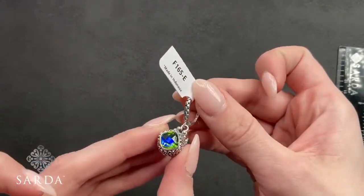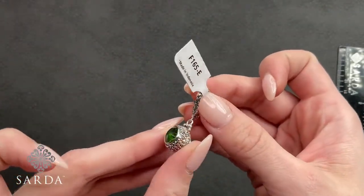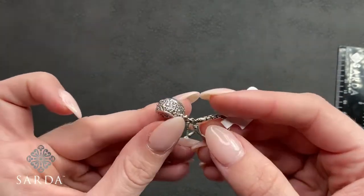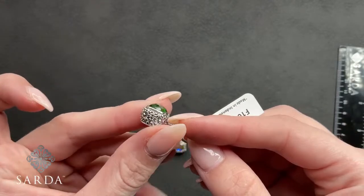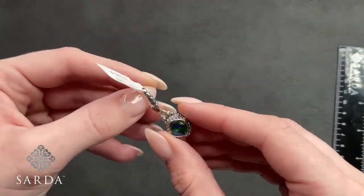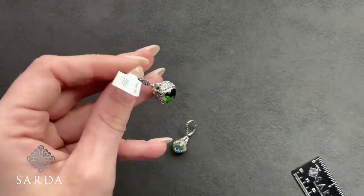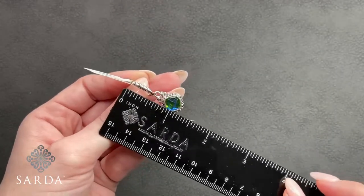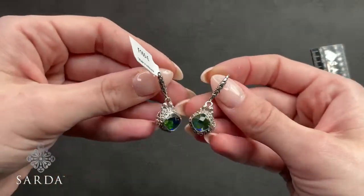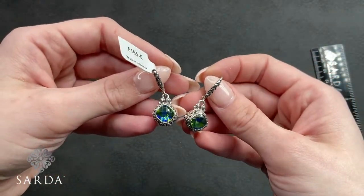F165 is a rainbow green quartz triplet dangle earring for $99.99. These have that little Janela Dare-sided drop with a lever back featuring the watermark motif, and Janela Dares all the way around the bezel. They measure about an inch and a quarter, with a lovely green color and a flash of blue — kind of a hint of lime green.